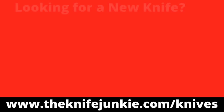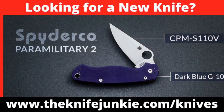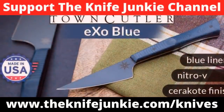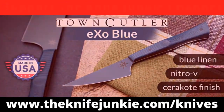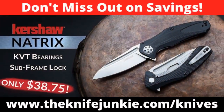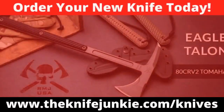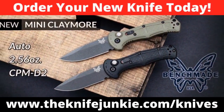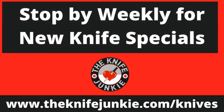Still to come on the Knife Junkie Podcast, we're going to take a look at Knife Life News, and then a couple of loaners from Dave and one new knife from me. If you're a knife junkie, you're always in the market for a new knife, and we've got you covered. For the latest weekly knife deals, be sure to visit theknifejunkie.com/knives. Through our special affiliate relationships, we bring you weekly knife specials on your favorite knives. Help support the show and save money on a new knife at theknifejunkie.com/knives.